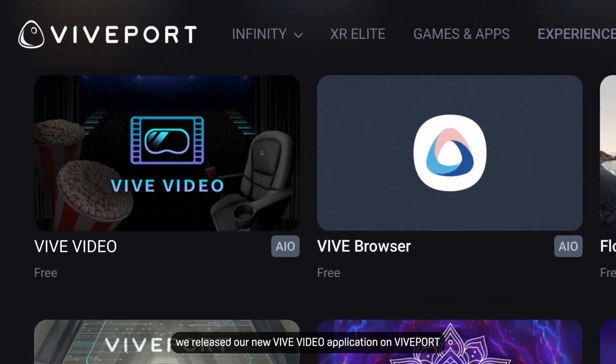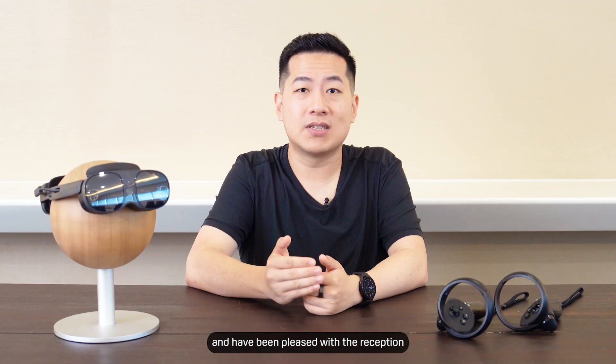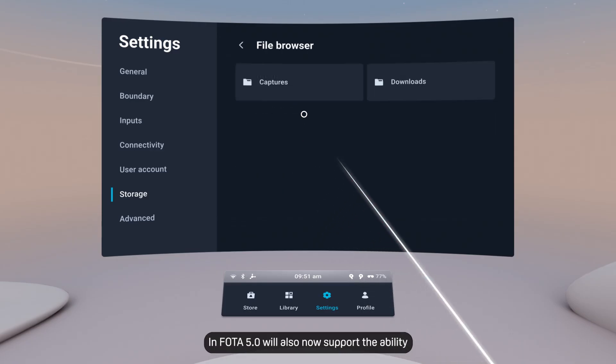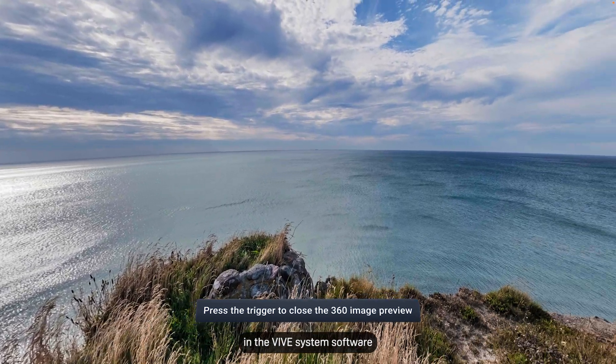In our previous update we released our new Vive Video application on VivePort for you to watch all kinds of video formats, including stereoscopic 360 videos, and have been pleased with the reception and taking on suggestions for future updates. In Photo 5 we'll also now be able to support the ability to view 360 photos directly in the Vive system software.